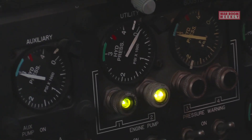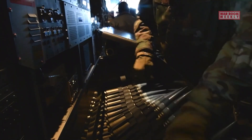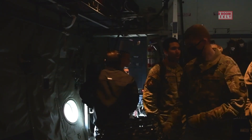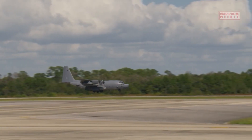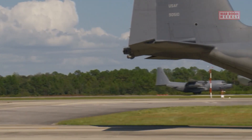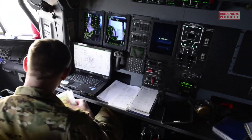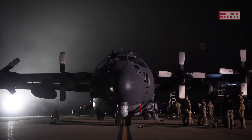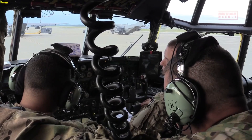The AC-130 has a distinctive appearance, with its array of weapons protruding from the side of the fuselage. Its powerful and highly accurate weapons systems, combined with its versatile mission capabilities, make it a formidable asset in modern warfare. The AC-130 has played a significant role in various conflicts and military operations, showcasing its effectiveness in providing close air support to friendly forces on the ground.